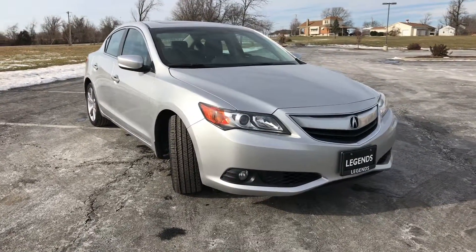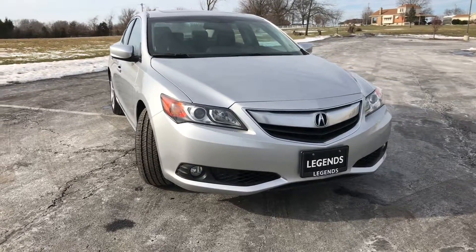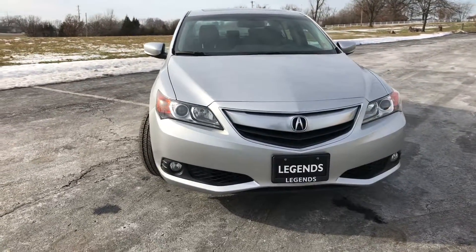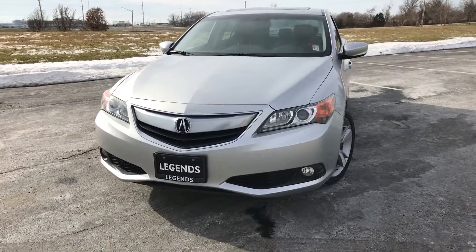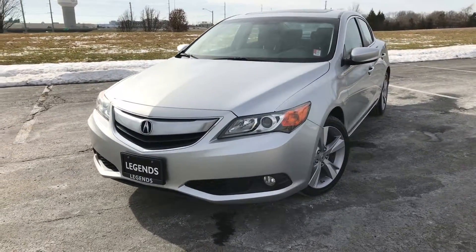Hey everyone, I have yet another great looking, very clean vehicle to add to our pre-owned inventory here at Legends Toyota of Kansas City. This is a 2013 Acura ILX. It is a four-cylinder front-wheel drive vehicle.